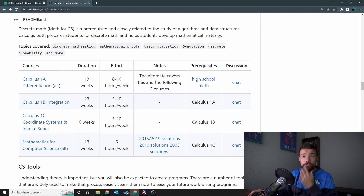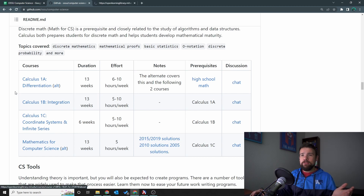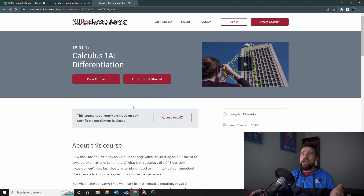Let's get into the next topic, which is calculus. Let's scroll down to the calculus section on the GitHub page. For calculus, following this link on the page takes you to MIT Open Learning Library, and they note that you can also access this course on EDX.